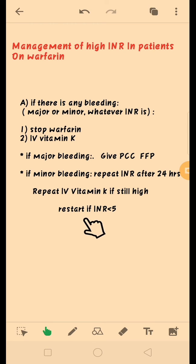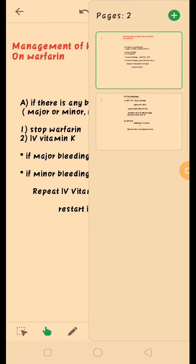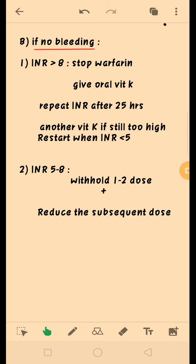We can safely restart warfarin once the INR level falls below 5. Now, in case there is no bleeding, we decide management depending upon the level of INR. If the INR level is above 8, we will stop warfarin and give oral vitamin K. Note that in case of bleeding we give IV vitamin K, but in case of no bleeding we give oral vitamin K.